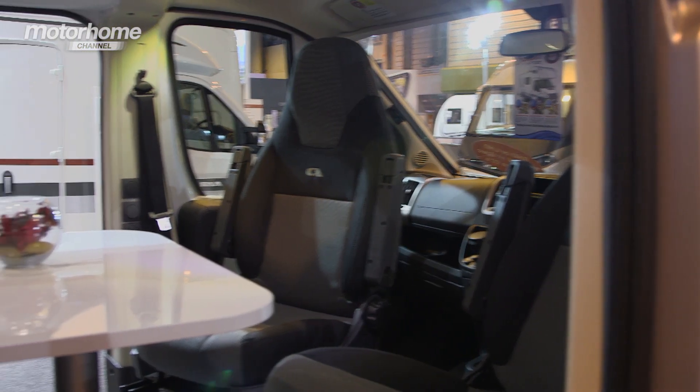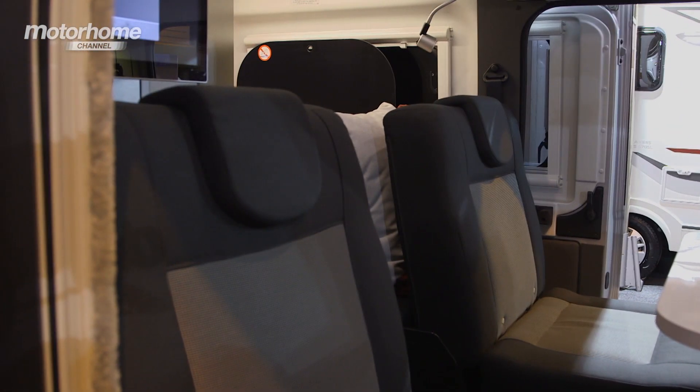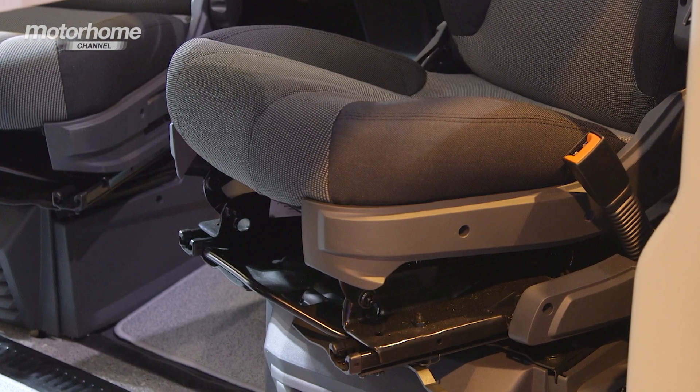Having these double sliding doors means that you can have the seating group around the table in the middle of the van, spin the front seats round to face the passengers at the back, and suddenly you have an extremely sociable area. A fantastic design solution and one that will be very popular, I'm sure.